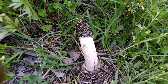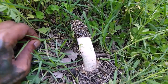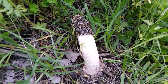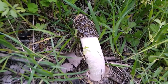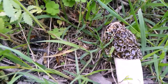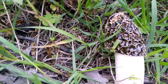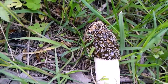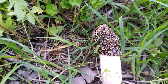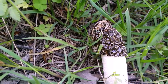I found another nice specimen of stinghorn, just a little farther from where I found the first one. This one seems to have hatched about two days ago. You can see the egg from which it hatched, and also the gleba — the spores of the stinghorn. There have been lots of flies interested in the gleba because it stinks. This is how stinghorns spread their spores for the next generation.